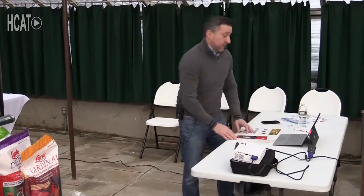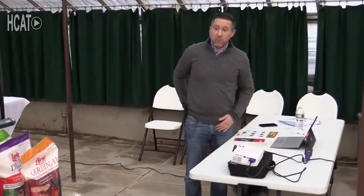Thank you, Derek — great information. I'm going right home to give it a try. This is Deb Moore from How Does Your Garden Grow and HCAT TV.